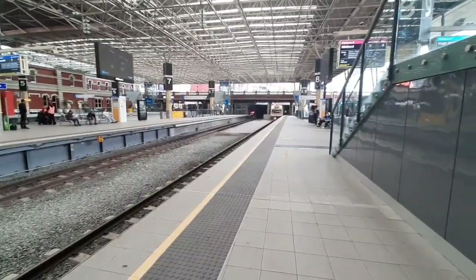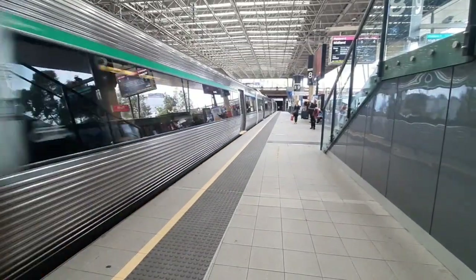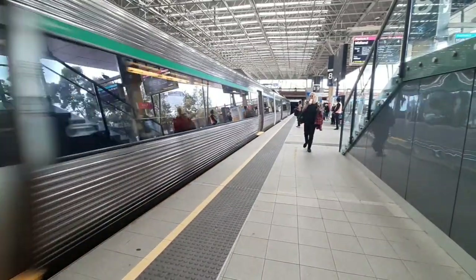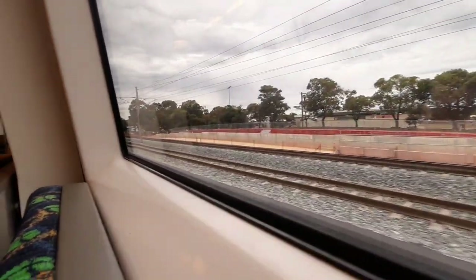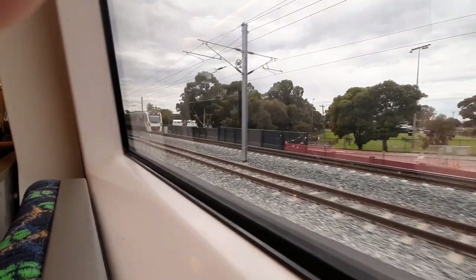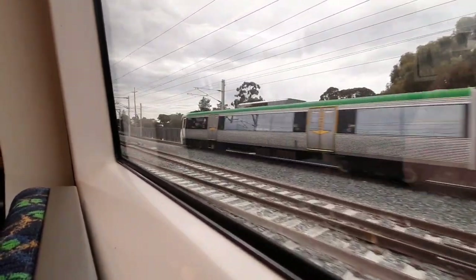Now arriving on Platform 8, a Midland service - sets 42 and 05. The Express High Wycombe train just left Platform 9. There is the High Wycombe Express service on Platform 9. Now approaching Bayswater. There's the High Wycombe Express service, sets 107 and 109 - a 6-car service.